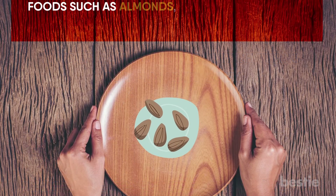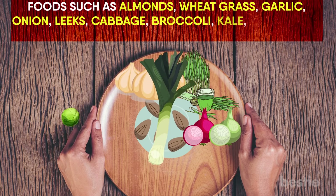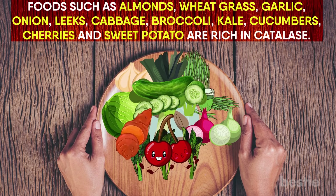Foods such as almonds, wheatgrass, garlic, onion, leeks, cabbage, broccoli, kale, cucumbers, cherries, and sweet potato are rich in catalase. Eating them regularly will help bring back your natural hair colour.